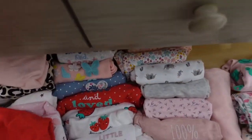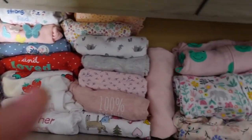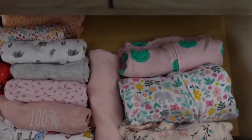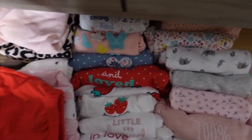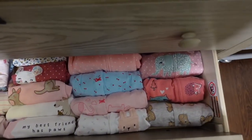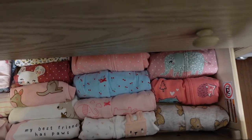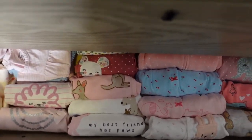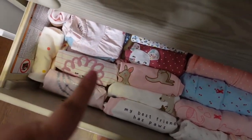In her second drawer are her six-month clothes — Carter's six months — and she's in this size right now, so we're using this section. I have some pajamas here, some are in the wash, and then some onesies and outfits. In the last drawer are her nine-month clothes — we're not there yet, but I organized it to occupy the space. Hopefully she'll fit into those in a couple of months. It goes from pajamas to onesies to two-pieces.